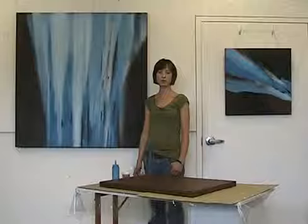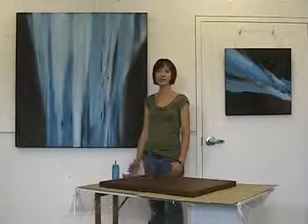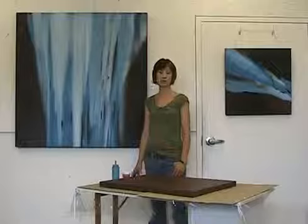I'm interested in water because of how many different shapes it can take and how many different moods it can represent. Like a lake can be tranquil, and the ocean can be stormy, and a waterfall — a large waterfall — is a really powerful image.